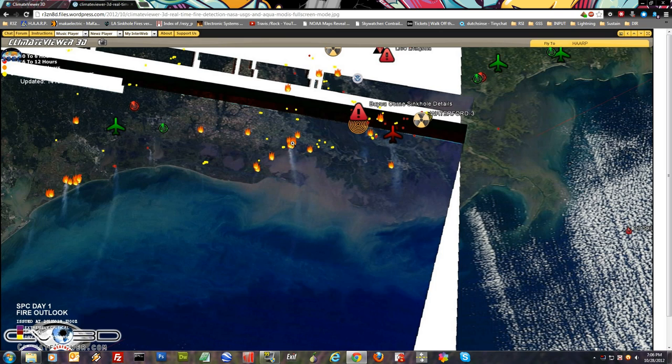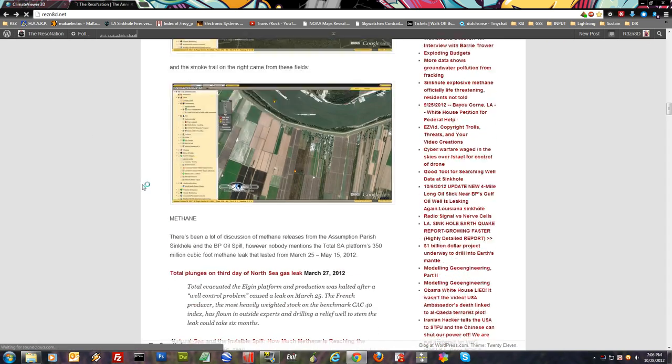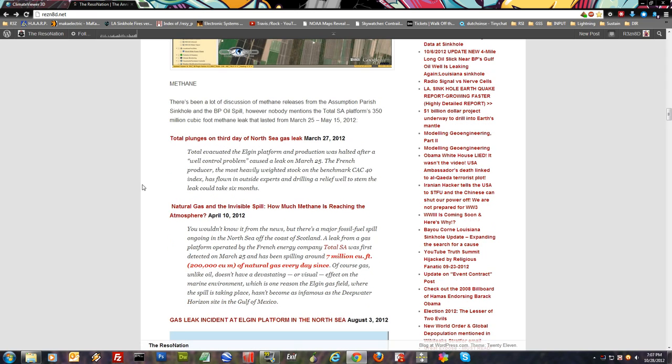You can clearly see that the icons line up. Here is the Bayou corn sinkhole, and way over here is the BP oil spill location. So let's go look at it in 3D right after this.